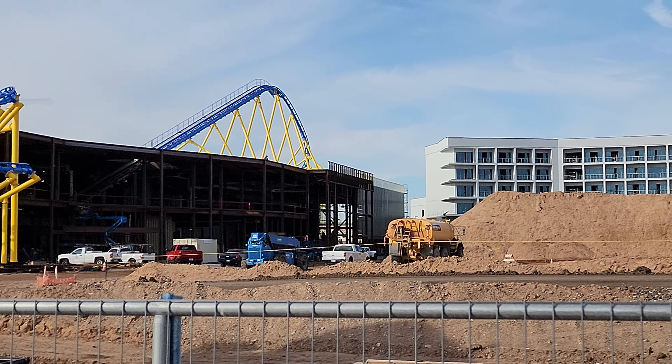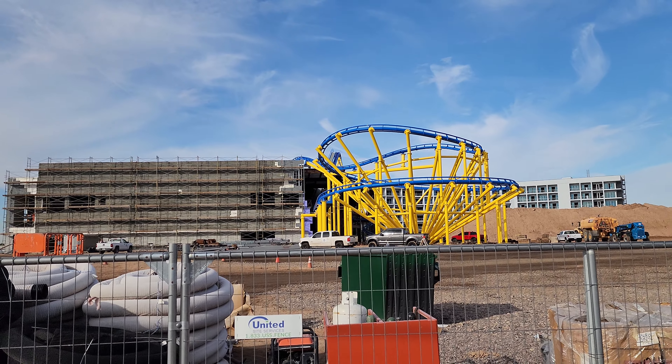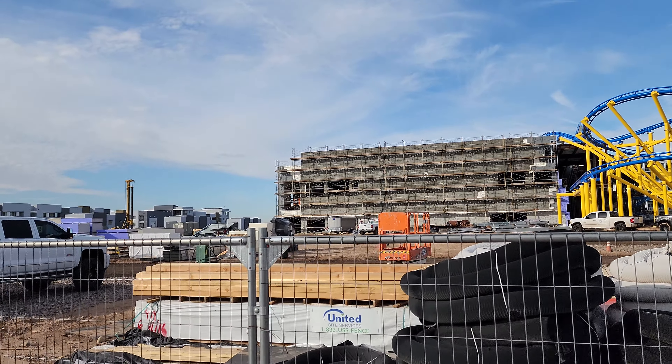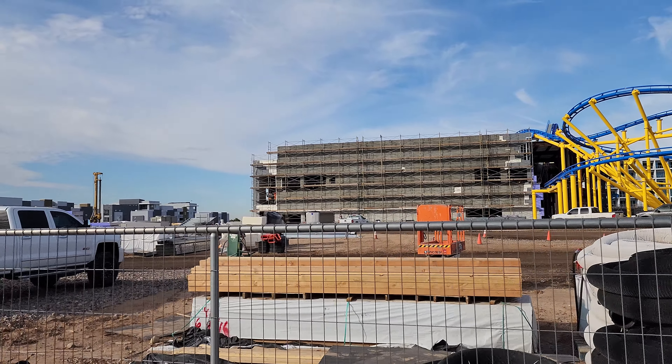I'll tell you, that helix right there just looks so fun — I can't wait to ride this. And that's going to be the Hot Wheels Bone Shaker. I haven't seen any signs of the Twin Mill Racer being built yet. Last time we did see some track out here but it wasn't being assembled yet.